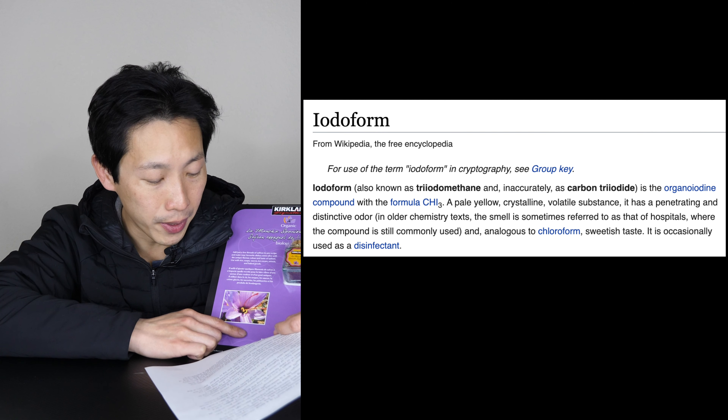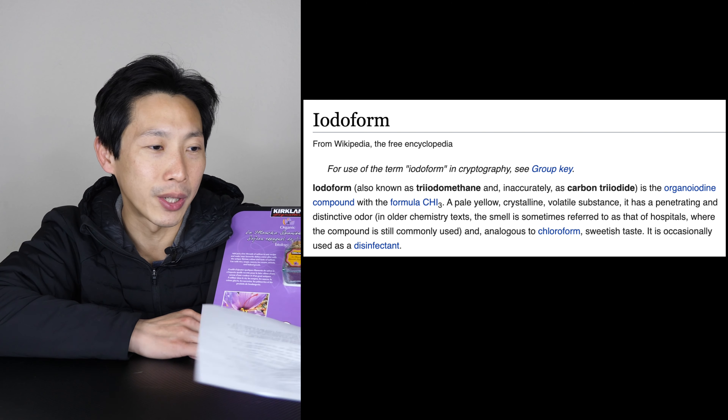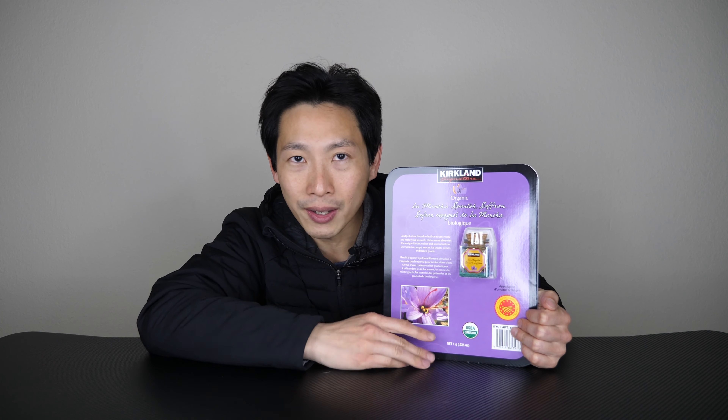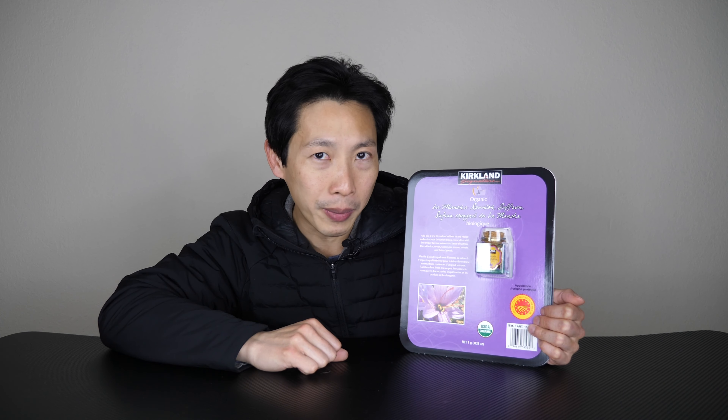Hospitals — you want your paella to smell like hospitals? Analogous to chloroform, it is occasionally used as a disinfectant. So there you have it: put some disinfectant-smelling stuff from a flower into your paella and make it really tasty and everybody will buy it.